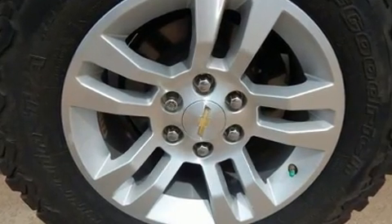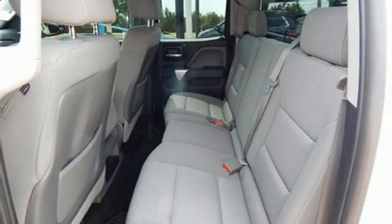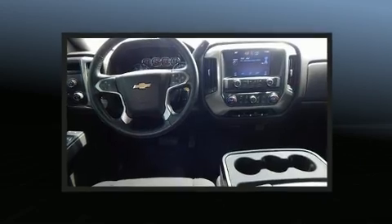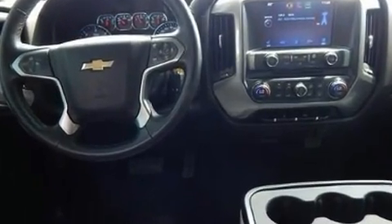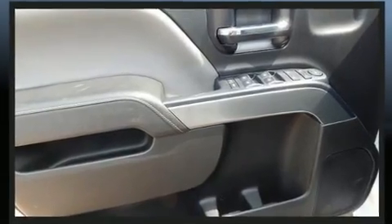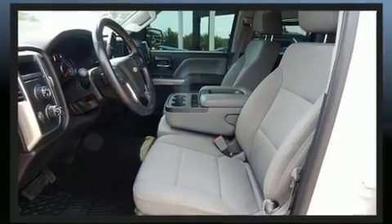Top features include cruise control, front and rear reading lights, one-touch window functionality, a tachometer, a trip computer, a rear step bumper, and power windows. Audio features include a CD player with MP3 capability and six well-positioned speakers.